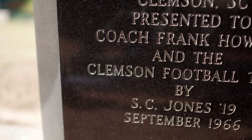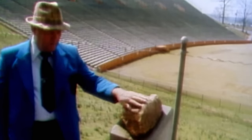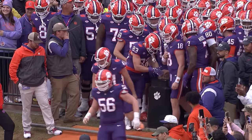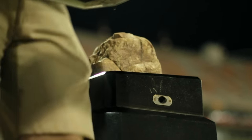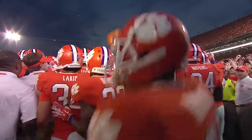Howard's Rock was given to him by alum Sam Jones, who scooped it up from the Mojave in the 1960s. It ended up in its current exalted place because Howard just wanted it out of his office. Booster Gene Williman arranged to put it atop the hill, and in 1967 Howard came around on the rock's potential as a motivator, telling his players that if they weren't going to give him 110%, they could keep their filthy hands off his rock. Rubbing that mystical rock is just a preamble to what Brent Musburger called the most exciting 25 seconds in college football.